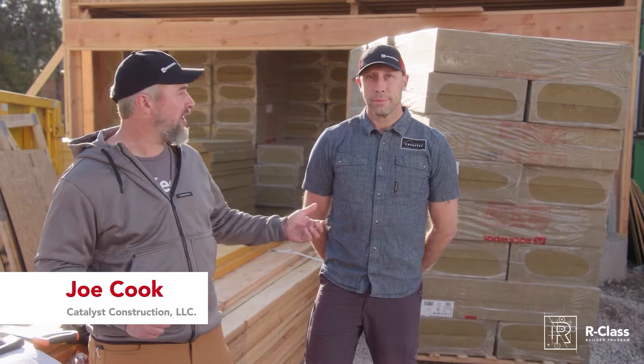Hi, I'm Joe Cook. This is Travis Brungart. We're with Catalyst Construction and we're back at our Waldo Pretty Good House.